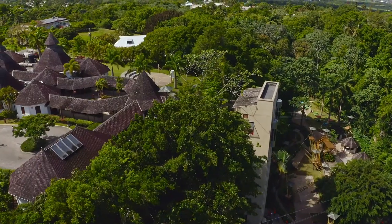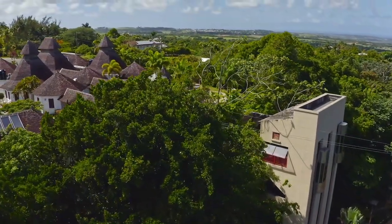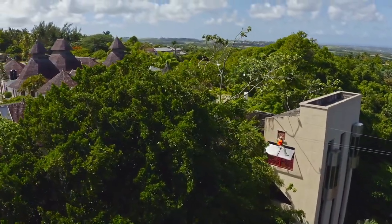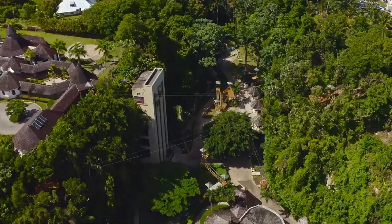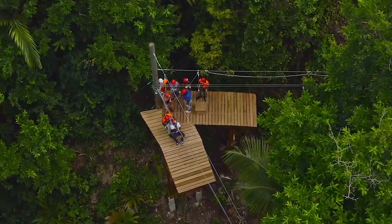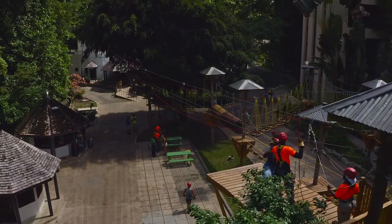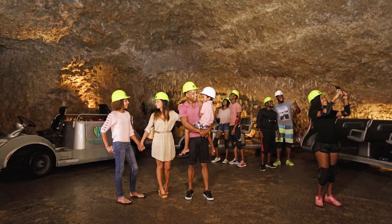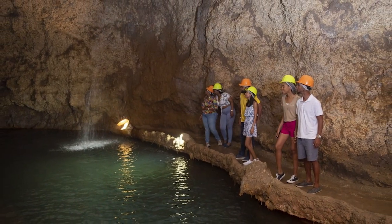This thrill-seeking Zipline Adventure starts at over 100 feet above the ground — 100 feet — and through the lush gullies, this non-stop action-packed adventure is sure to thrill you and your friends. But if that's too much for you, there are many other features available, great for families with kids and friends.